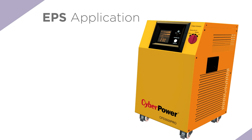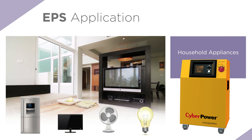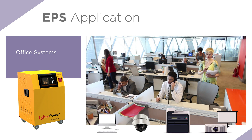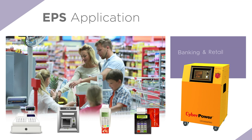CyberPower EPS is the perfect solution for all levels of appliance such as household appliances, office systems, banking and retail.